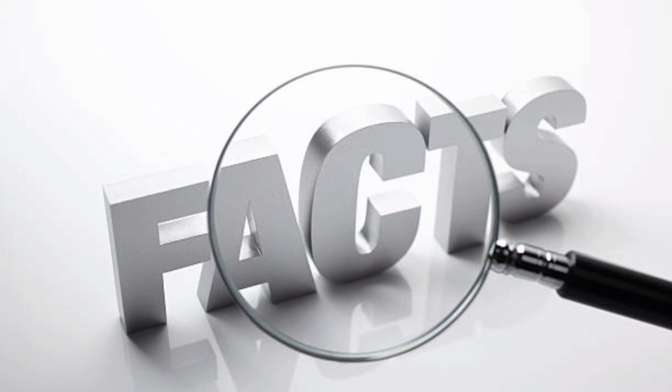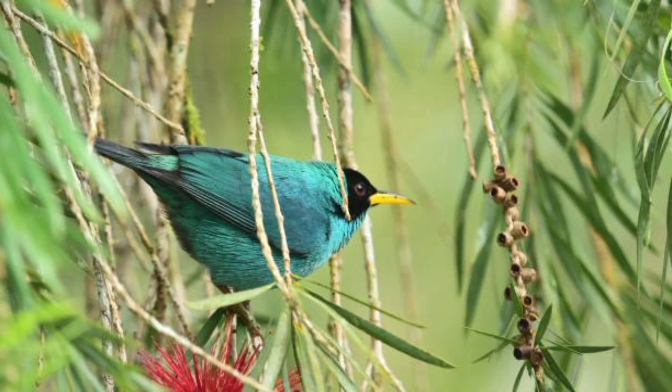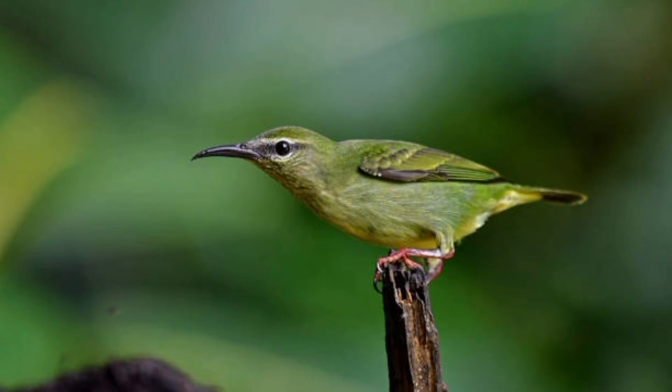Here are 50 interesting facts about honeycreepers. 1. Honeycreepers are small, brightly colored birds native to the Americas. 2. They belong to the family Thraupidae, also known as tanagers.